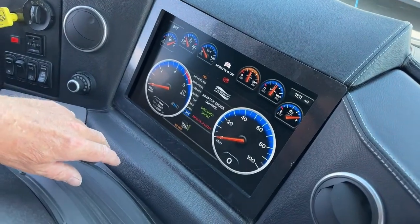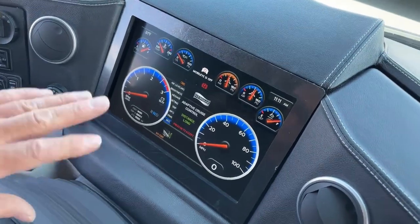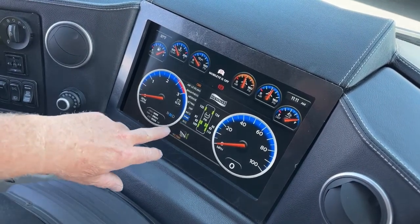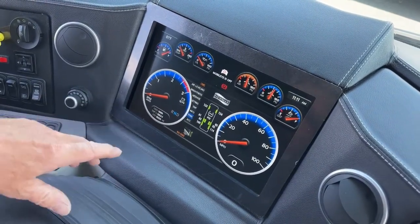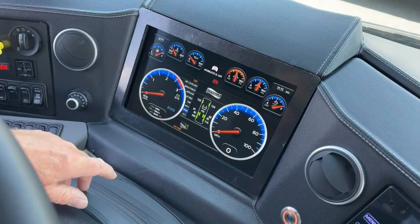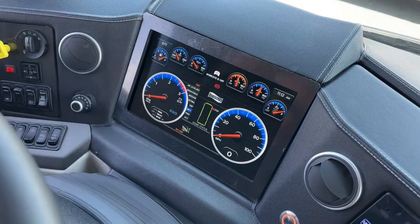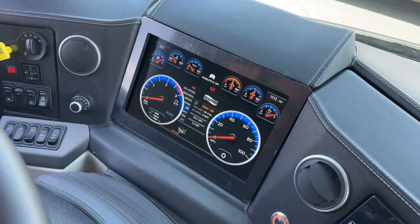We've got our TPMS tire pressure monitoring system — keep in mind these need driving to calibrate and reach proper temperature. There's a slight difference on the rear tag axle right now, but once we're driving that shouldn't be an issue. In the coach info screen, if a compartment door was open it would show a red light. There's a trip ticket to track fuel consumption and mileage. The comfort drive is an electronic steering assist — it constantly senses the torque on the tires and corrects for unevenness in the road or crosswinds, bringing the steering wheel back to center. You don't have to steer in both directions — you make your turn, let go, and it returns on its own.